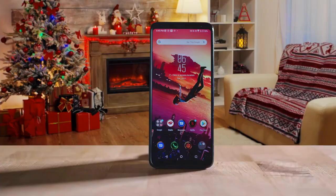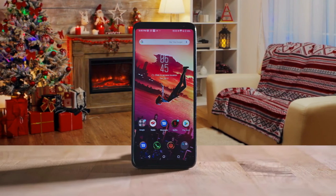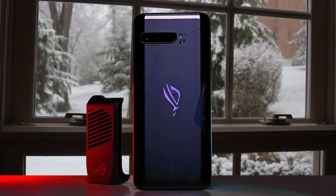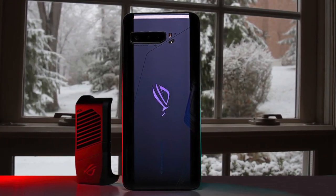It's also quite heavy at 8.5 ounces. The fan can be a real pain to connect and disconnect between the hard-to-remove rubber plug, extendable clamp, and very tight kickstand. The ASUS ROG 3 features a 6.6-inch 2340x1080 AMOLED screen, which supports frame rates up to 144Hz.